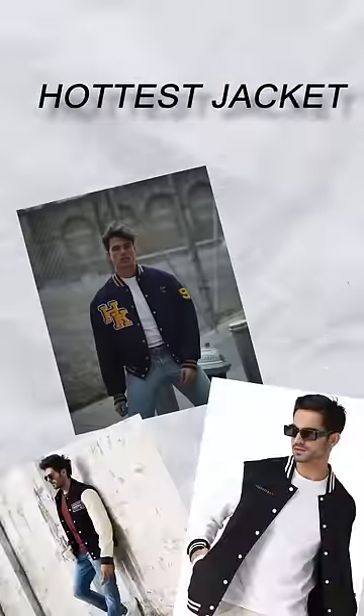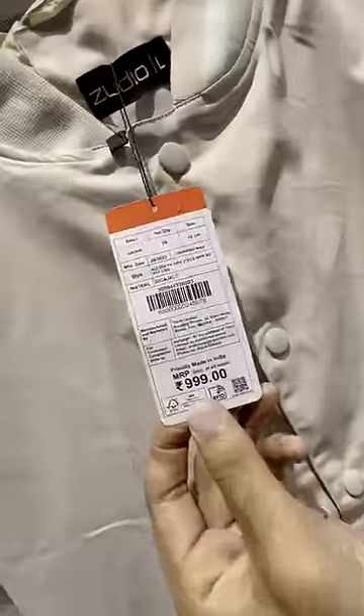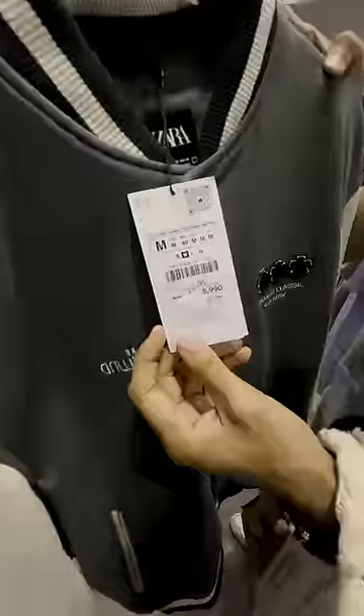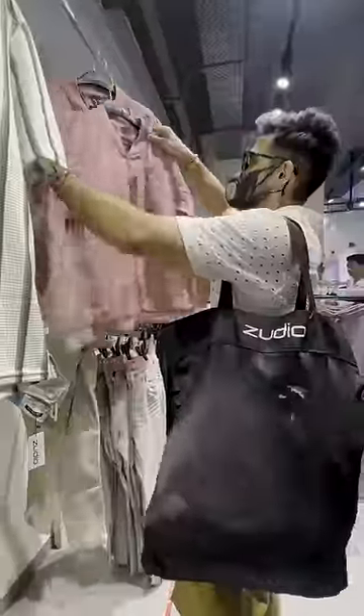Today we have to do a Zara vs. Zudio comparison — the hottest jackets of the upcoming season. The Vacity jacket looks great, priced around 1009, but quality was average. Zara's Vacity was more stylish, priced at 6-7000, and included a pink bomber jacket.